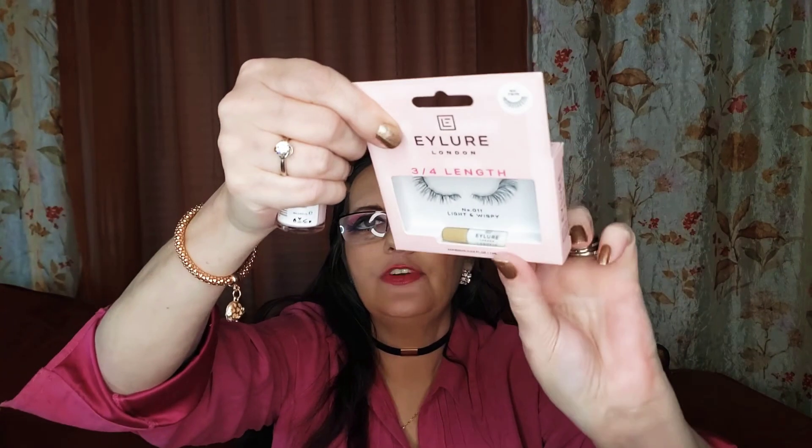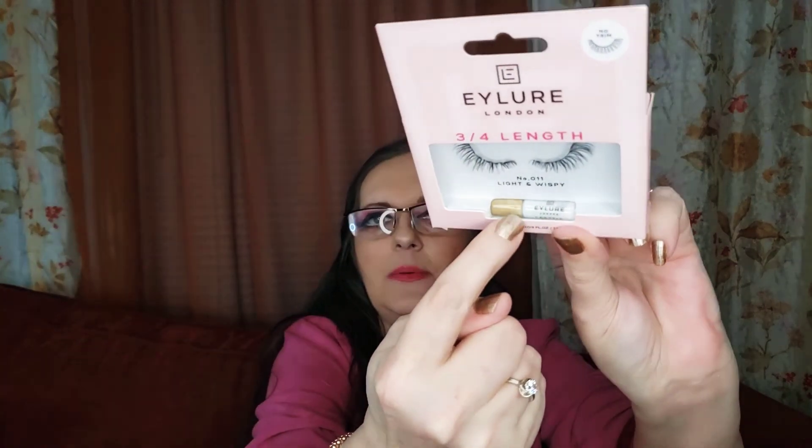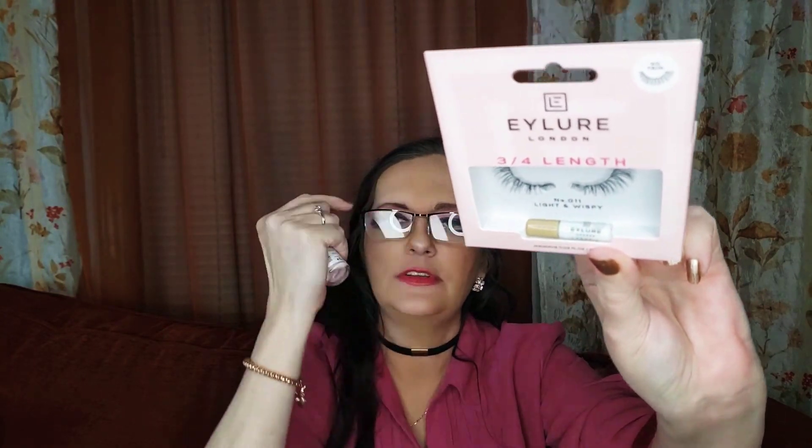I didn't mention — the little wispy eyelashes that I got do come with something down inside the packaging: a little applicator tool and eyelash glue.